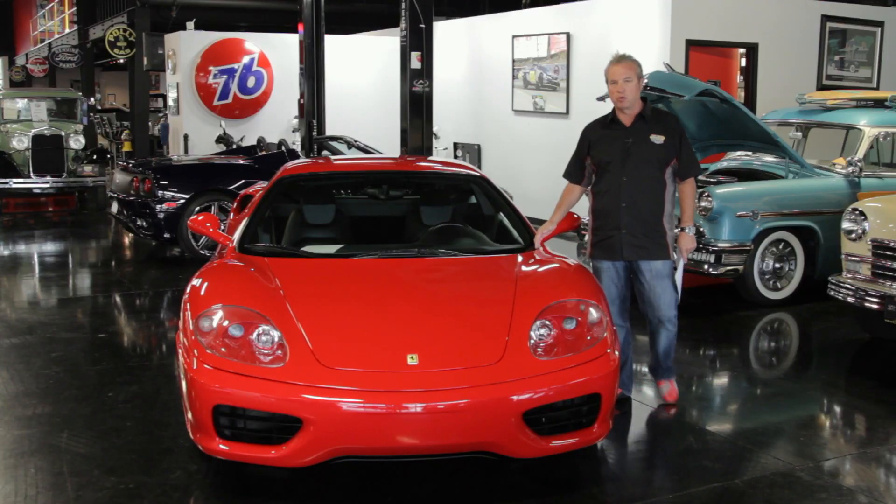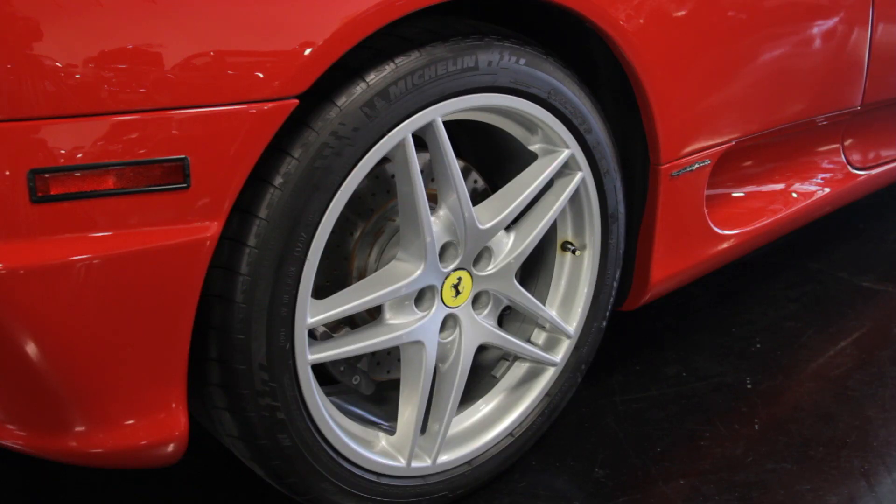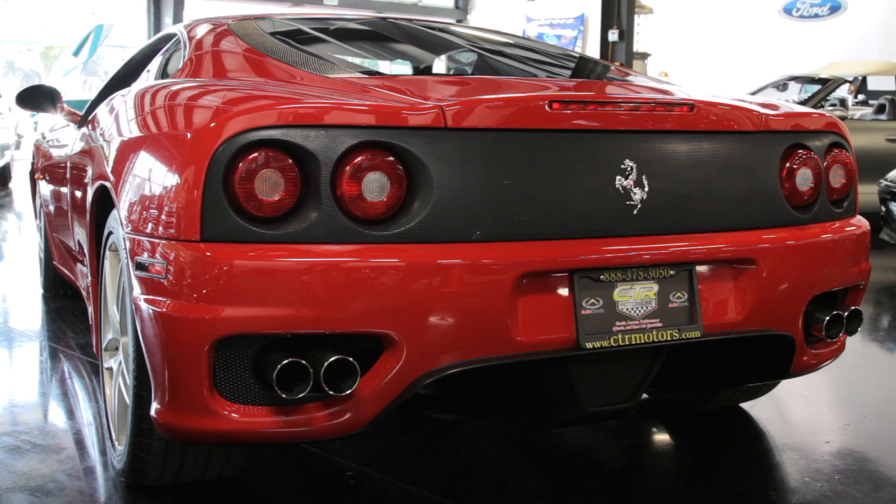This car is equipped with a few upgrades. We have a Capristo exhaust on it, which sounds terrific. It has 430 wheels, which makes it stand out and look a lot better. It also has a Challenge Grille.